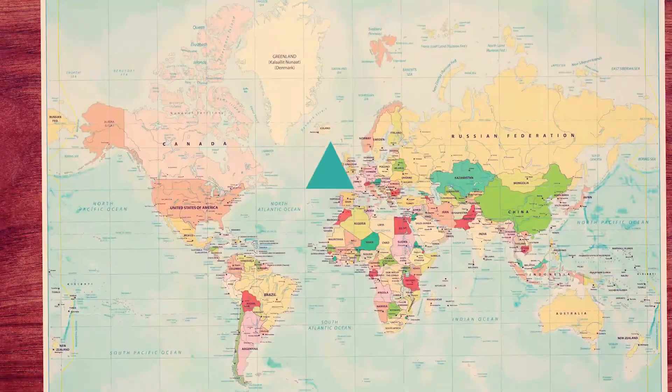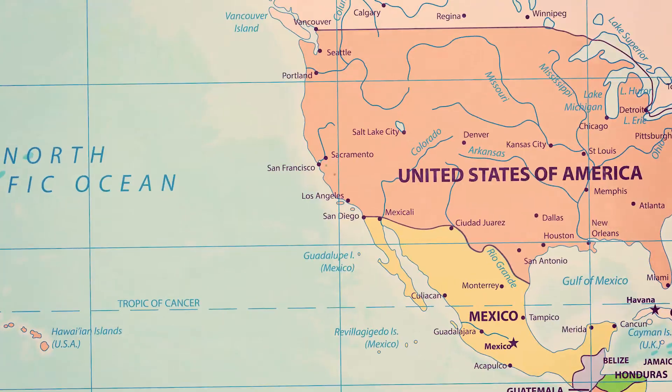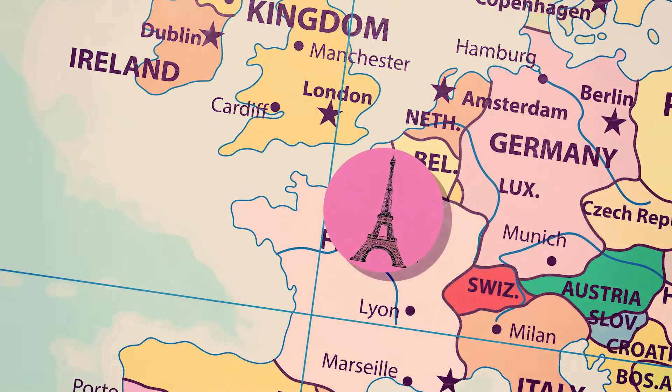Triangles are everywhere. Using triangular shapes for buildings has been going on for centuries. Just look at bridges and some of the world's most iconic buildings — the Egyptian pyramids and the Eiffel Tower both use triangles.